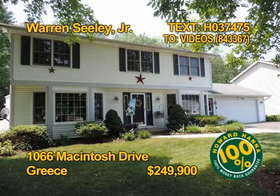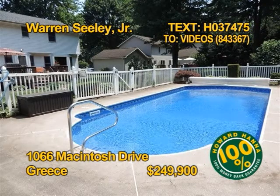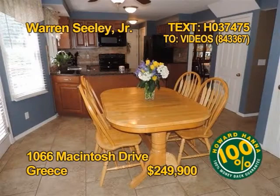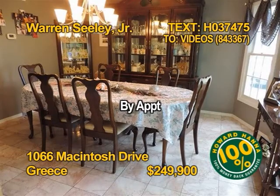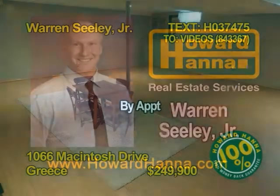This beautiful move-in-ready Greece home even has an in-ground pool. Four bedrooms, two and a half baths, 2,150 square feet. All appliances stay in the gourmet granite kitchen, even the washer-dryer. This is a home you will love. Tour 1066 McIntosh Drive by appointment with Warren Seeley Jr.